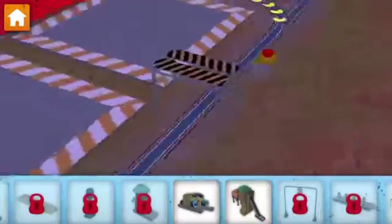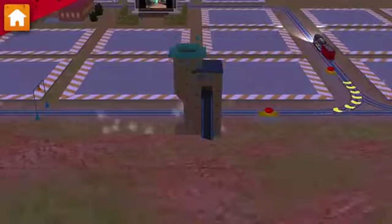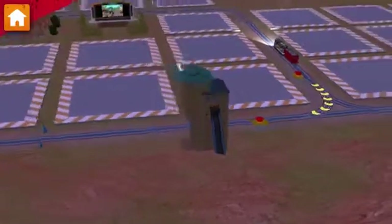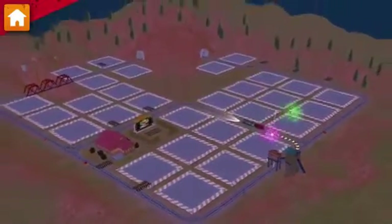Job done! Now, let's build something by the track. Nice! Fill your hopper car with rocks at the rock chute. Keep going, there's more work to be done.